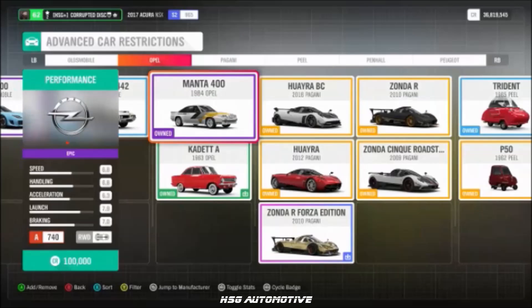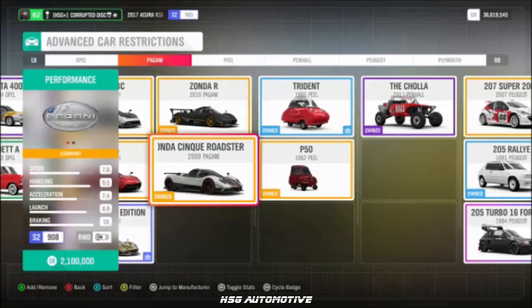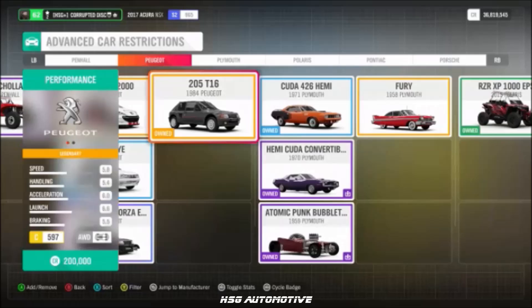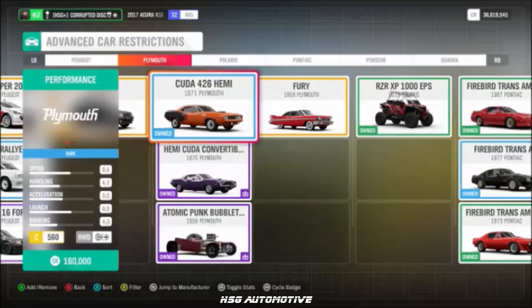From Opel, we have the Manta 400. From Pagani: the Zonda R, the Zonda 5, and the Huayra BC. From Penhall, the Cholla. From Peugeot: the 207 Super 2000, the 205 Turbo 16, and the 205 Rally. From Plymouth: the '71 Cuda 426.